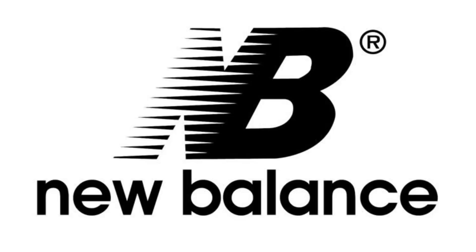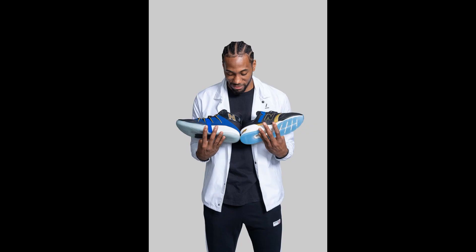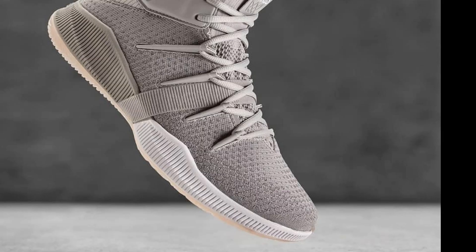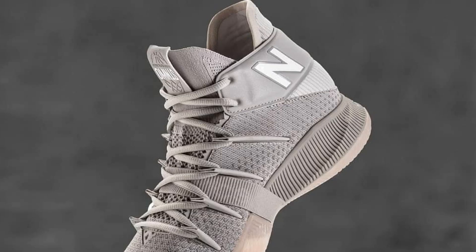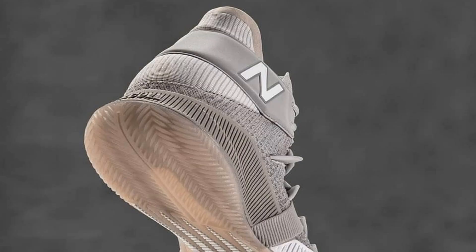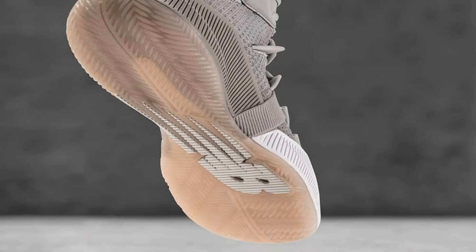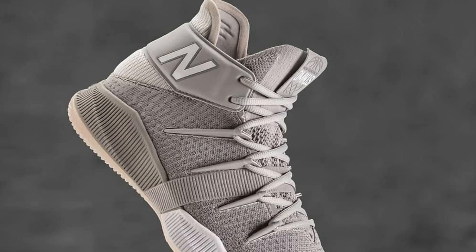We're going to slide New Balance in here. You already know who we're talking about — the one and only Kawhi Leonard coming out with some shoes. He has a new colorway of the OMN 1S in a gray colorway. These are not bad — they're pretty cool. I think I'll pass on them. I liked the blue colorway he had originally, but maybe these in person might do it for me. What do you guys think about New Balance basketball? Comment down below.